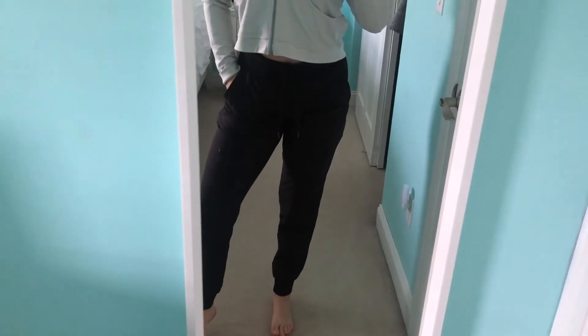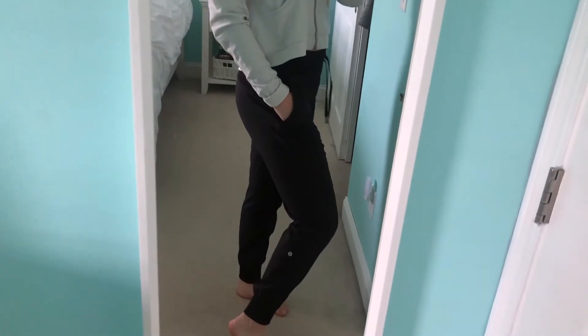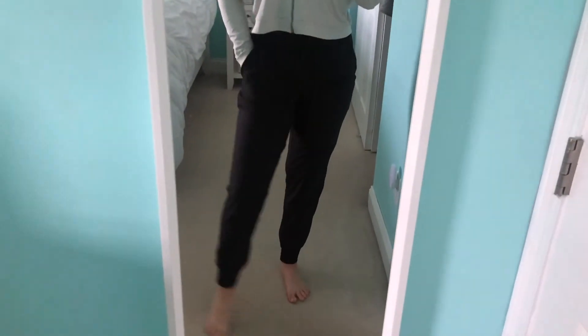The next pair I have from Lululemon is the Dance Studio Joggers — my favorite. They're an actual jogger at the end. You guys can't really see what they look like now but when I try them on you'll be able to see. That was all I got from Lululemon.